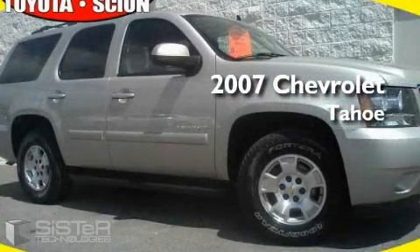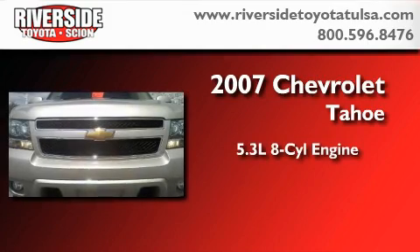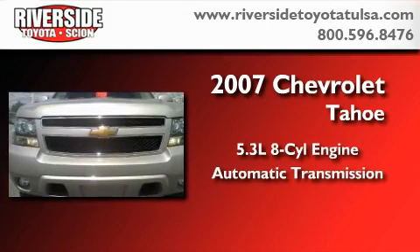This is a 2007 Chevrolet Tahoe. It features a 5.3 liter, 8-cylinder engine and an automatic transmission.